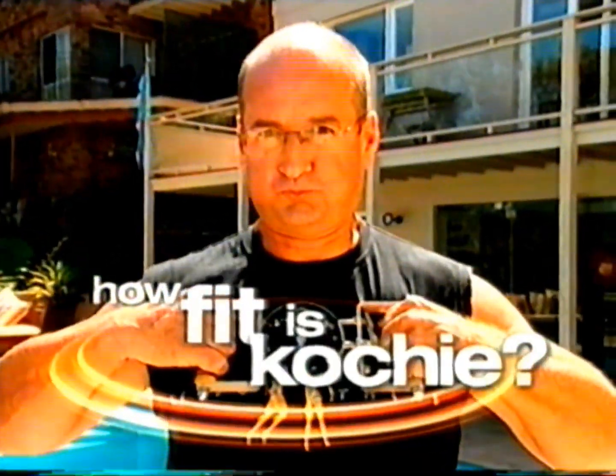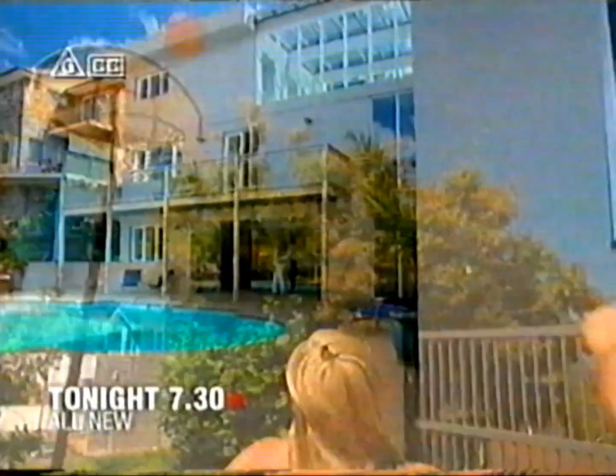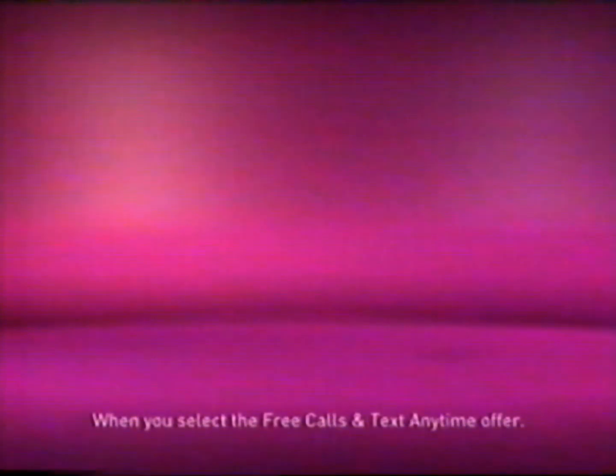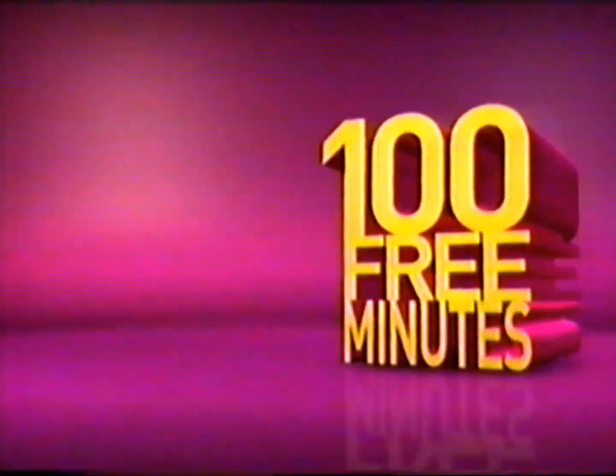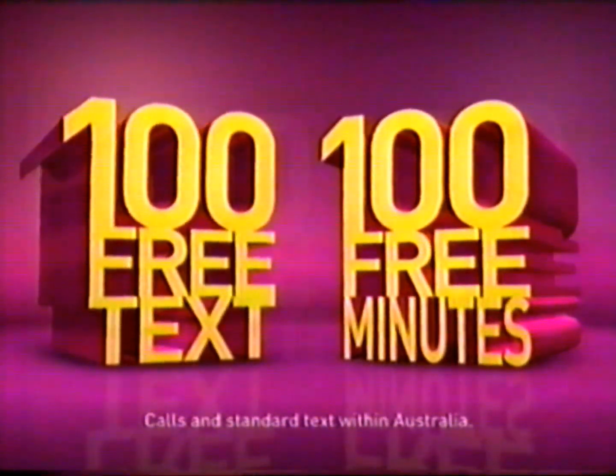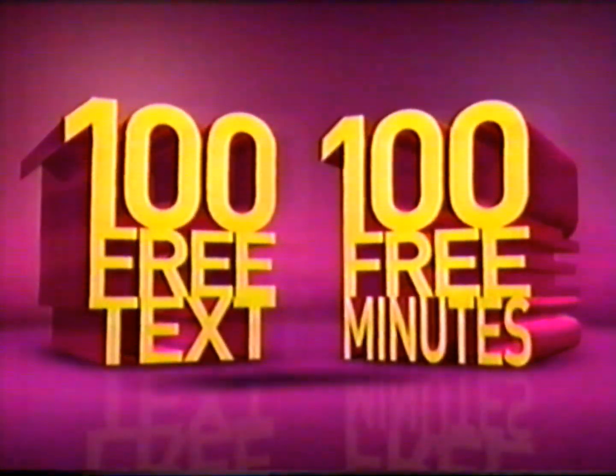How fit is Koshy? David Kosh invites you into his home for a peek at his private life and a surprising health check. Better Homes tonight. Recharge with Optus Prepaid Mobile and you'll get 103 minutes of talk time, plus 103 texts between Optus Prepaid Mobiles — so you can talk and text till you drop.